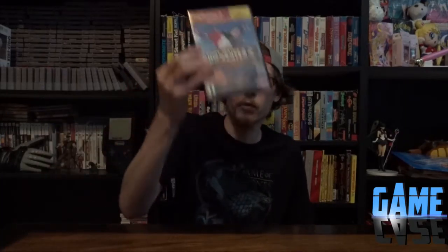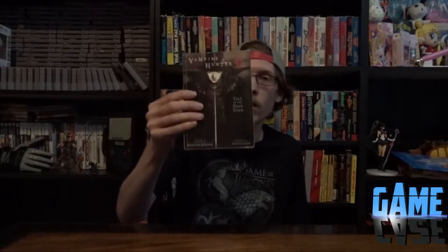Tony Hawk Pro Skater 3 for PS2 - just because it's a Tony Hawk game and it was free. Book 4 of the VHS series, Tales of the Dead Town - most people know the anime, but it actually started out as a book series. That's the 4th book; I've read the first three.